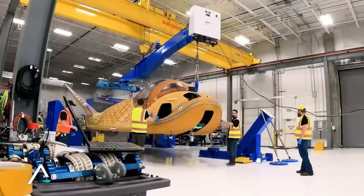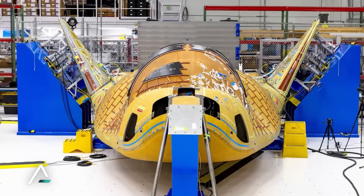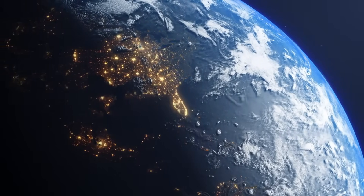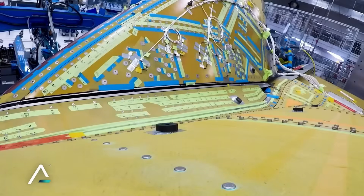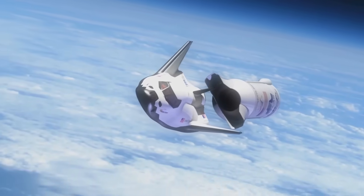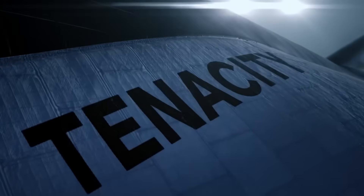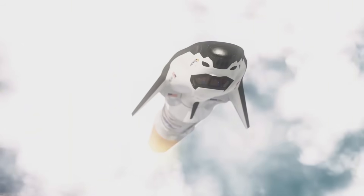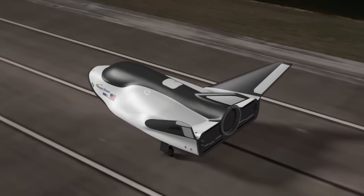The crew version of Dream Chaser represents an even more ambitious leap forward. Designed to carry seven astronauts in a spacecraft that feels more like a private jet than a cramped capsule, it features large windows offering panoramic views of Earth and space. Every detail — from the placement of control panels to the design of the seats — has been optimized through countless hours of astronaut feedback and simulation testing. While other spacecraft depend on complex launch abort systems with multiple stages and separation events, Dream Chaser's lifting body design allows it to safely glide away from a failing rocket at virtually any point during launch, then navigate to the nearest suitable runway, potentially saving both crew and valuable cargo.